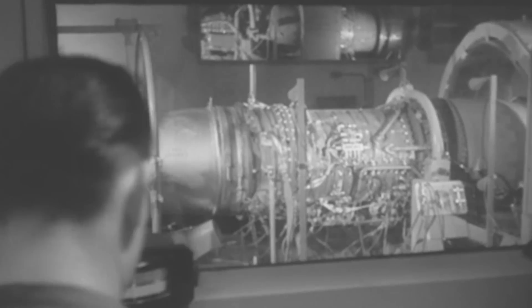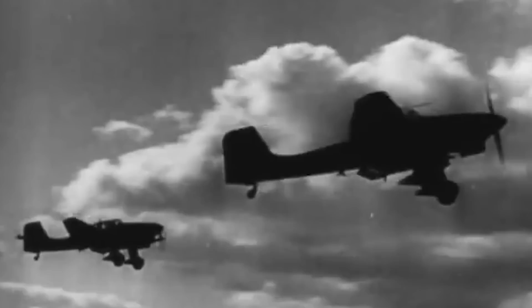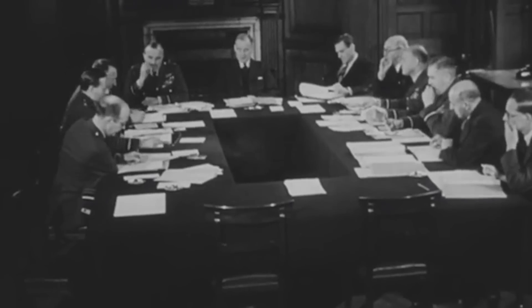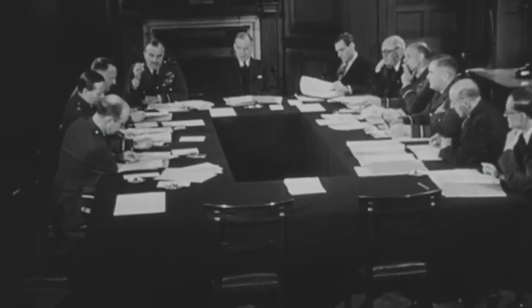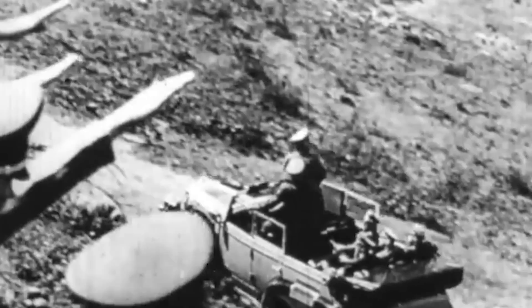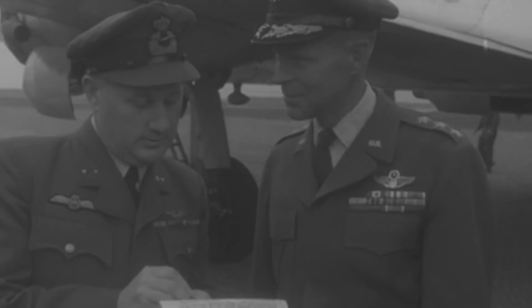As geopolitical tensions escalated, the British government finally took notice of Whittle's project. Now, with the German Luftwaffe growing stronger each day, Britain urgently needed to develop its own jet aircraft. In September 1939, with the world already at war, the Air Ministry finally issued a specification for an aircraft to test Whittle's turbojet engine in flight. Gloucester was entrusted with this critical project, resulting in the E2839, a designation destined to become synonymous with Britain's entry into the jet age. By February 1940, the Air Ministry signed a contract for two E2839 prototypes.